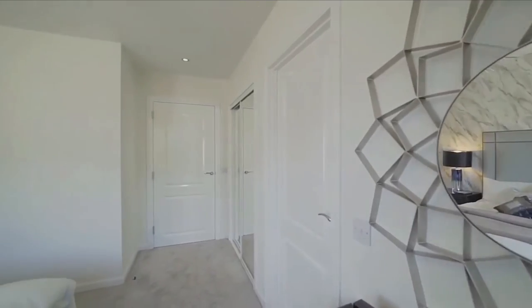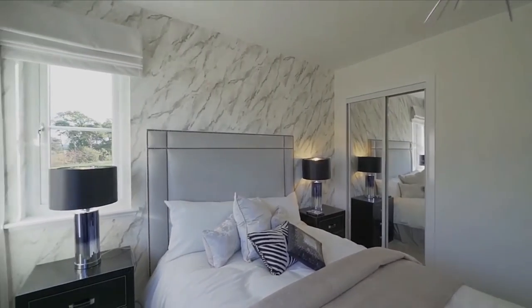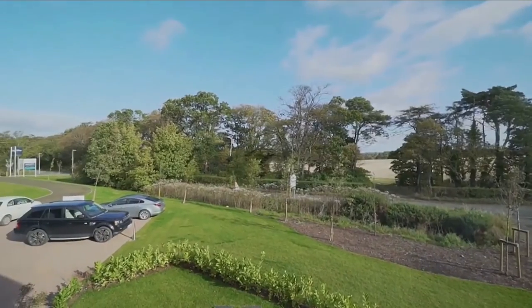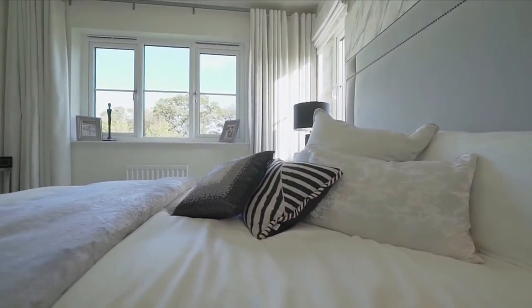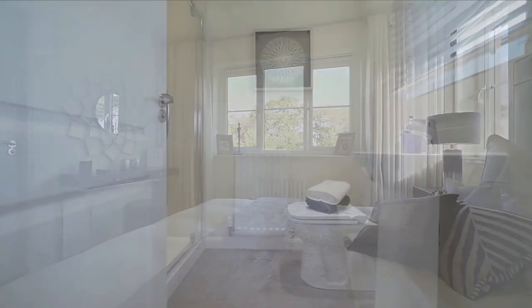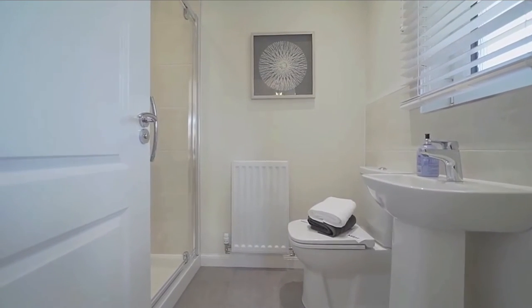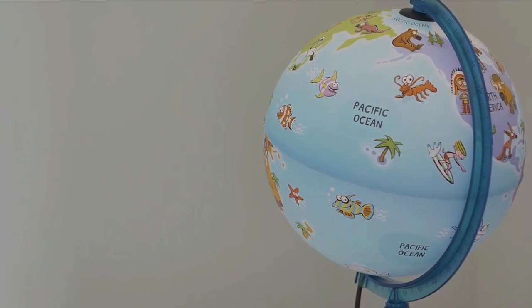The fourth bedroom has got storage with built-in wardrobes — this is the first room that's got built-in wardrobes. You get really stunning views from this property, and it's a really good-sized bedroom with lots of windows to let air and lots of light in. It's also got an ensuite — a really decent size with a shower, sink, and toilet. Really lovely.